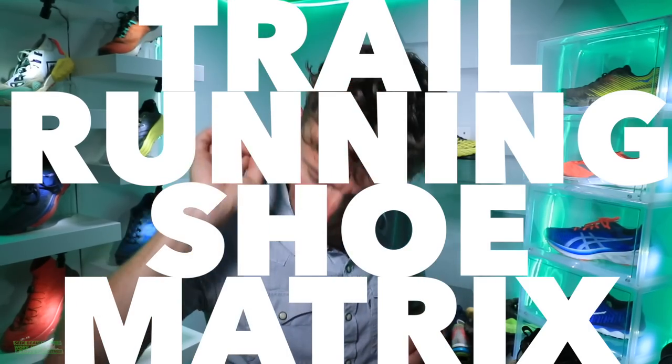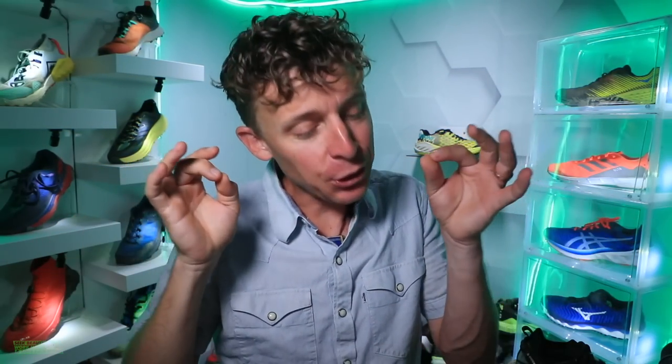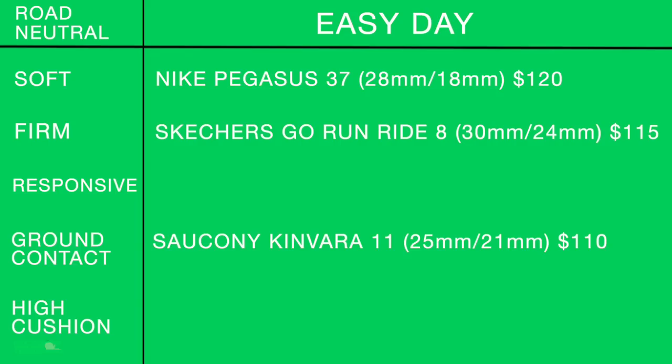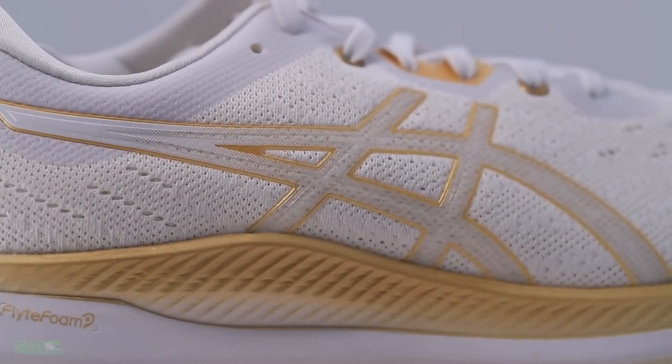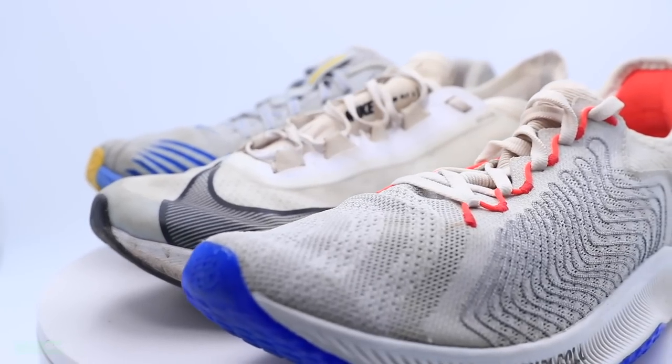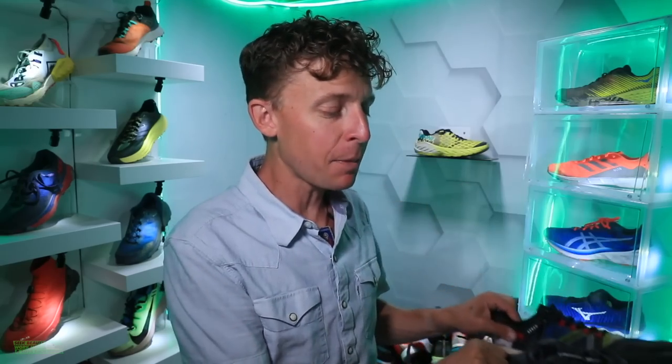The trail running shoe matrix blog for early 2020 is finally here. Three weeks ago, the road running shoe matrix blog was a huge success — it was just an idea I had in late May to synthesize all of my running shoe reviews and first impressions into one vlog. That covered neutral road running shoes, and now we're going into trail running shoes.